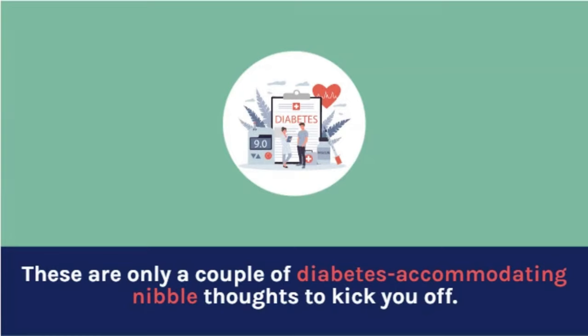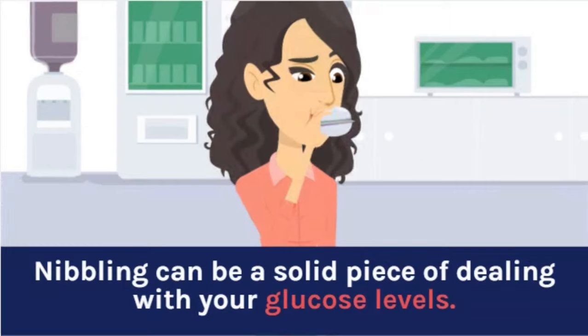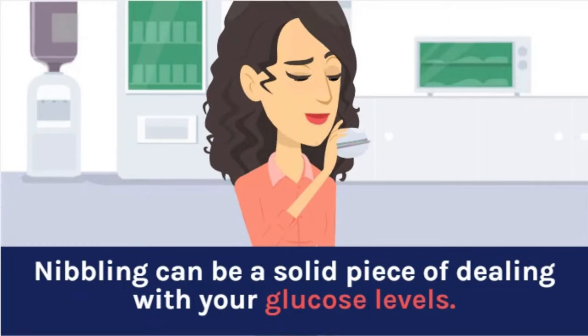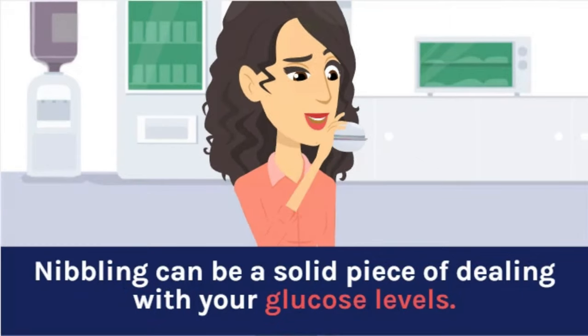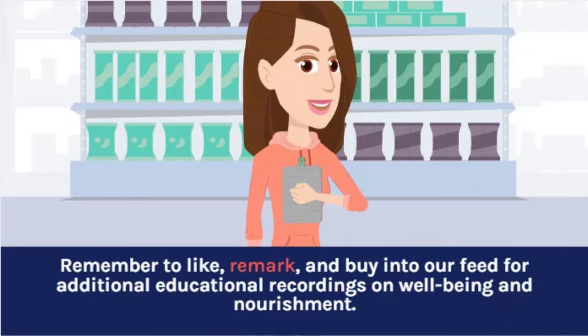These are just a few diabetes-friendly snack ideas to get you started. Remember to always read the nutrition labels and check the glycemic index of the foods you're eating. Snacking can be a healthy part of managing your blood sugar levels. Thanks for watching. Don't forget to like, comment, and subscribe to our channel for more informative videos on health and nutrition.